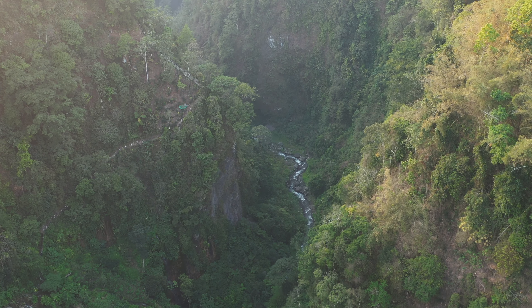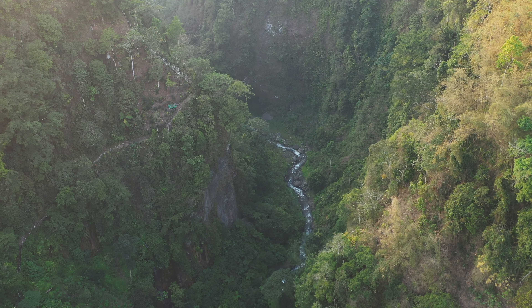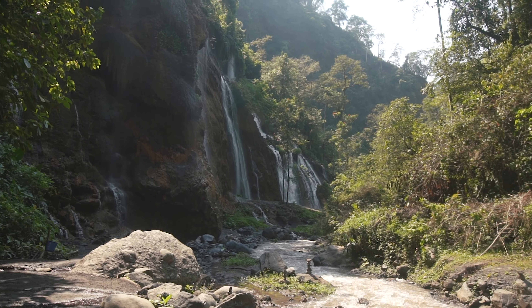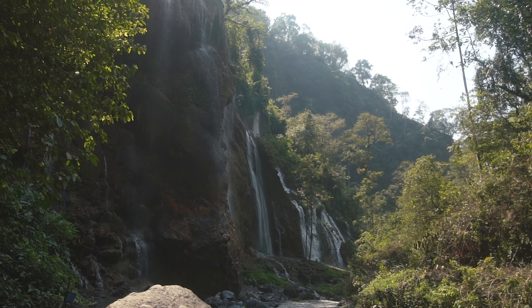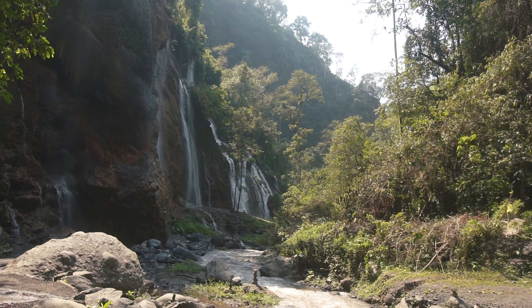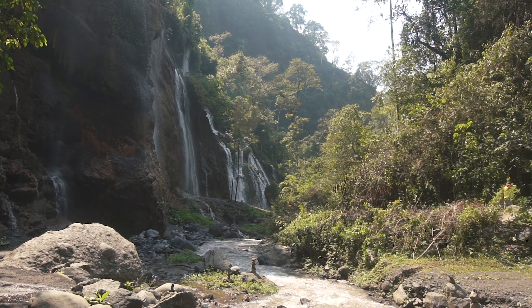We're done at Tumpak Sewu and we've been walking a few minutes down the river, and this is what we see here — this seems to be the gift that just keeps on giving. This waterfall looks like something you could pay an entrance fee for on its own, so stoked to head onwards and see what we can find.